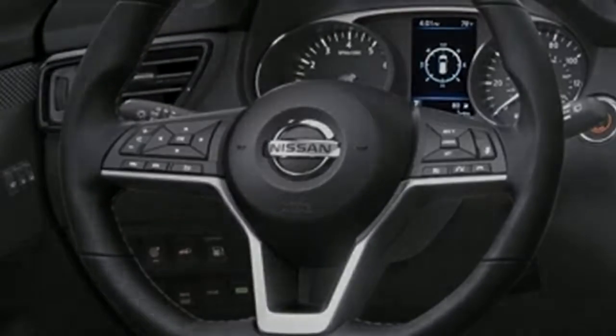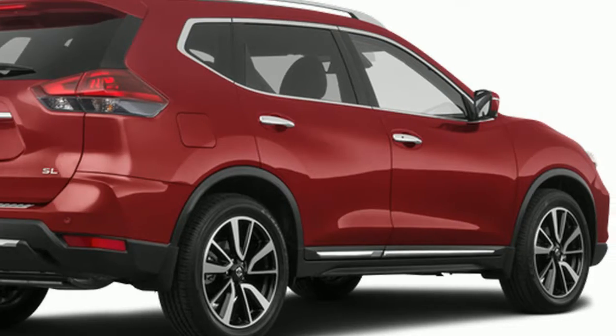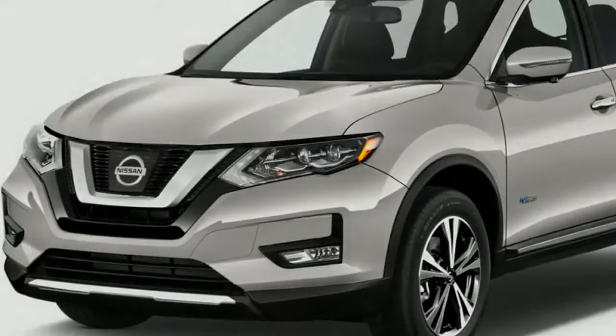The 2019 Nissan Rogue isn't that sort of vehicle, being a little hybrid SUV and a genuinely harmless-looking one at that. The Rogue is about more or less standard.